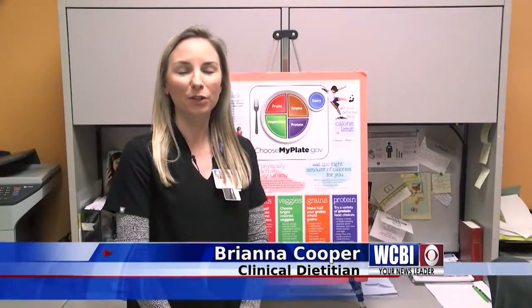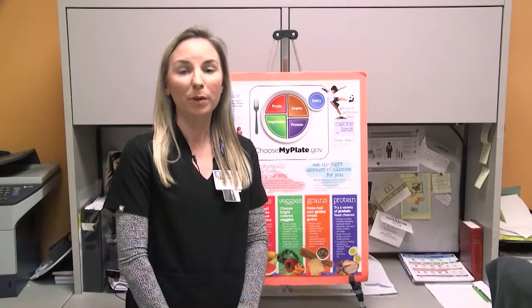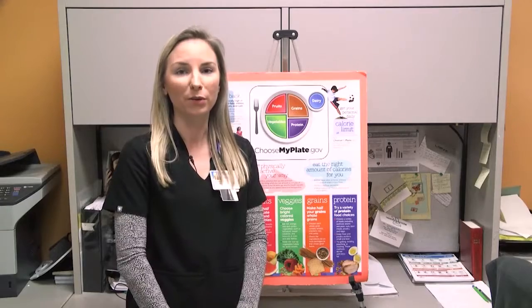Hi, I'm Brianna Cooper, a clinical dietitian at Baptist Memorial Hospital Golden Triangle. Remember that a heart-healthy diet includes low fat, low cholesterol, and low sodium.